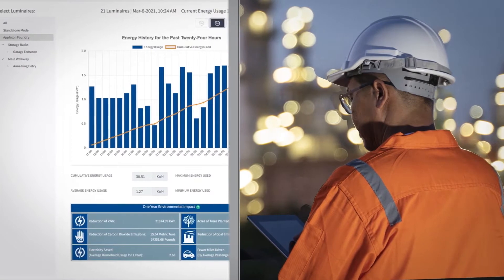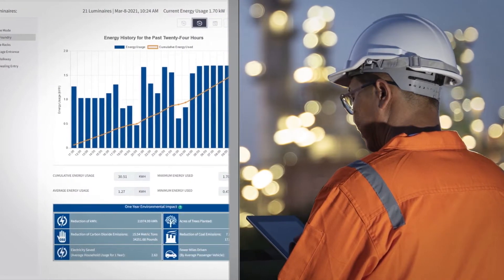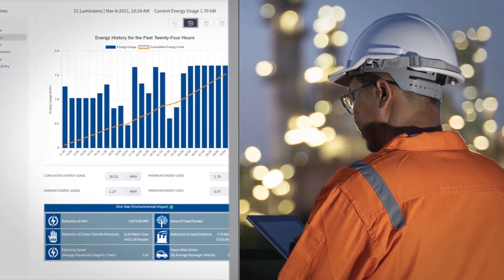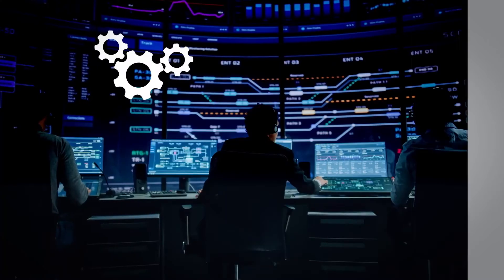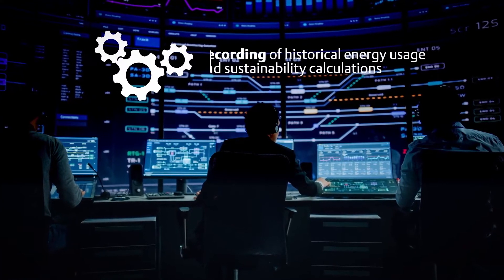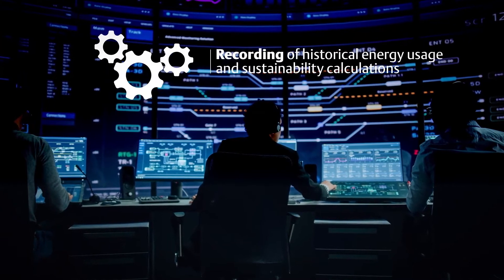Emerson's connected lighting solution provides plant managers and sustainability officers with the ability to monitor and report on these efficiency gains while driving further energy savings through easy-to-use lighting controls. In a reduced workforce environment, these simple automated analytical tools provide the recording of historical energy usage and sustainability calculations.